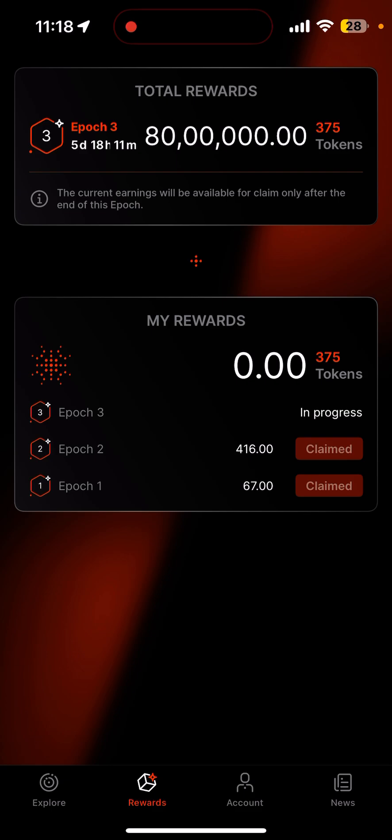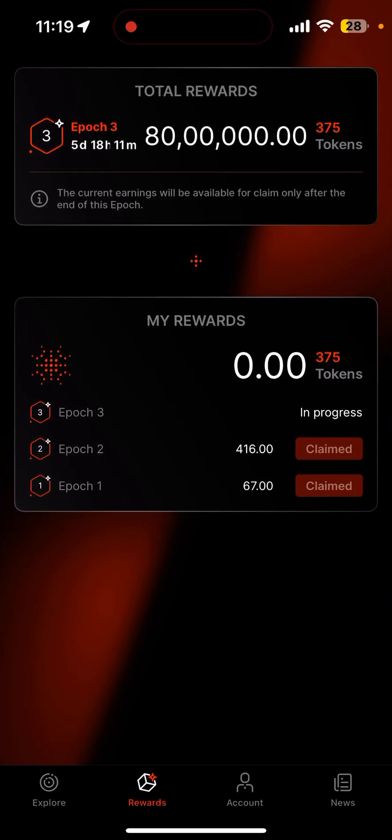Before that, you need some test tokens in your Phantom wallet. Copy your Solana address, then go to the particular URL I'll be sharing in the description. Just put your Solana address and send — you'll be getting some tokens. Then you can easily claim the 375 Go tokens.